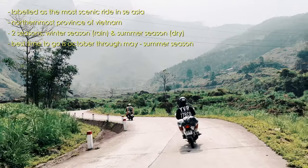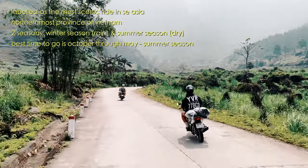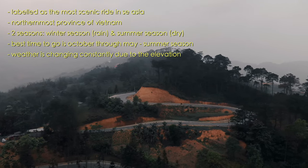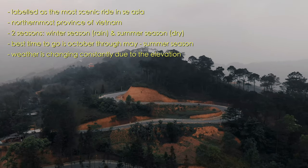The best time to go if you're looking for clear skies and dry weather is October to May. Winter runs from end of May through September. Because you are at higher elevations, weather is constantly changing up here in the mountains, so it's always good to be prepared.